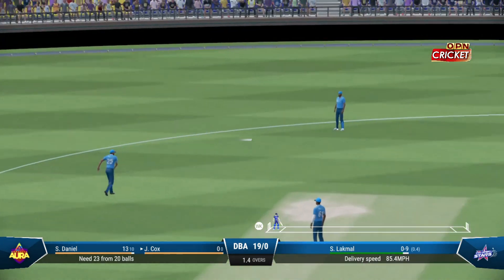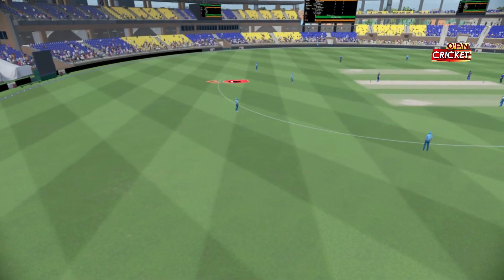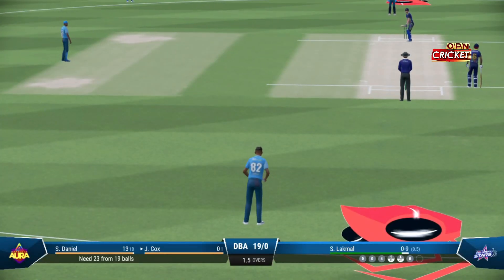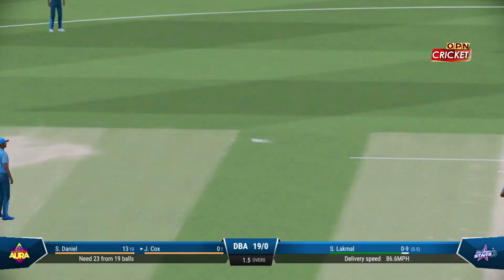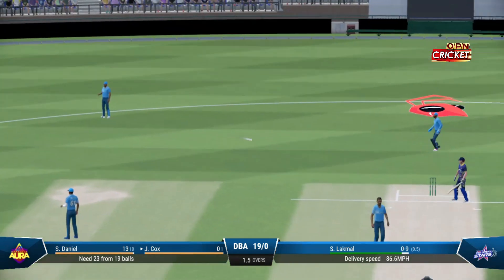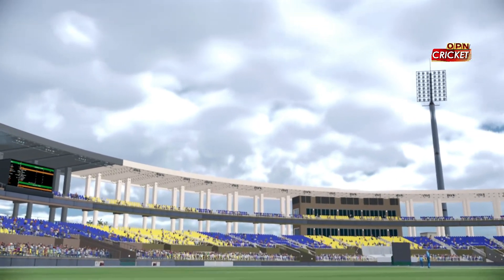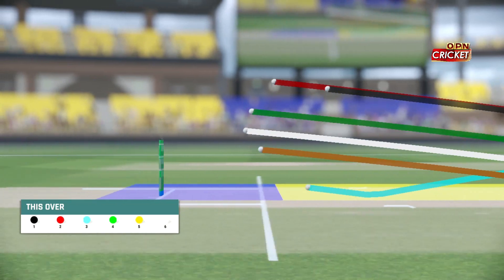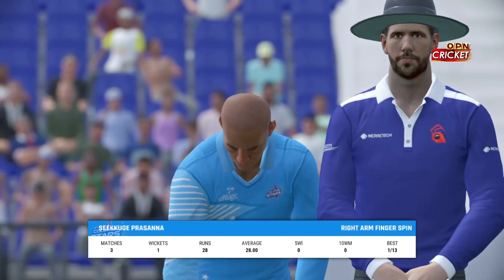Quick onto that in the infield — comfortable single if they take it. Turning down runs that are safe isn't intelligent play in my book; they should be rotating the strike. Into the second over, the Dambulla Dragons are now 19 for none. Prassana into the attack now from the north end.